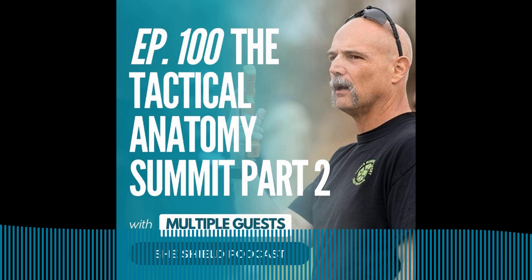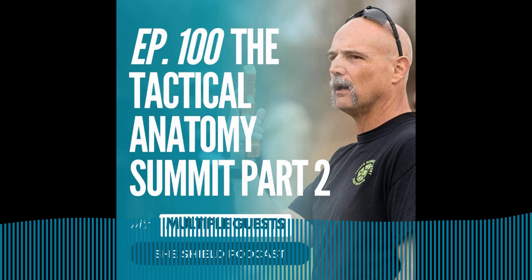Hi, you're listening to She Shield, your one-stop pod for all topics personal safety. I'm your host Sophia, and my goal is to help educate women and men on concealed carry, martial arts, and all topics self-defense.